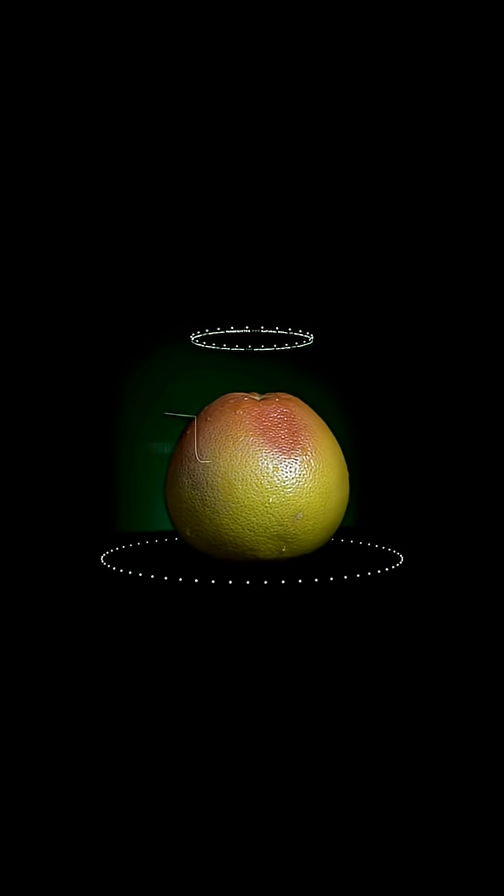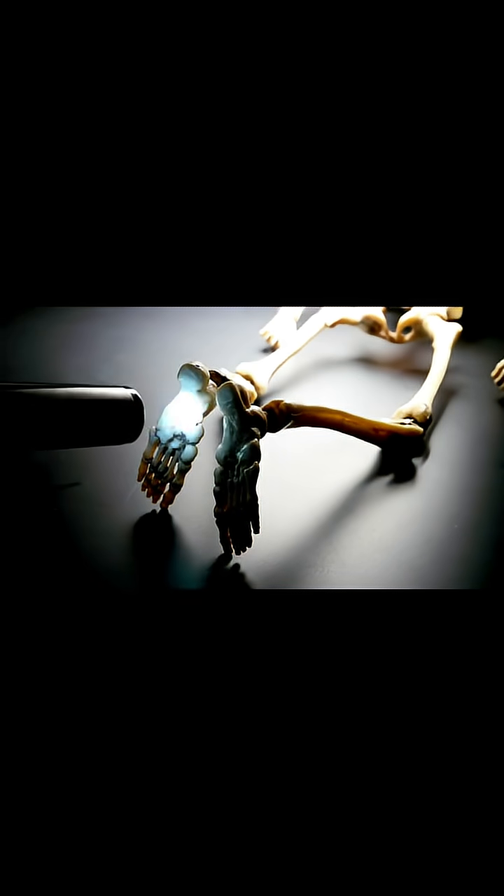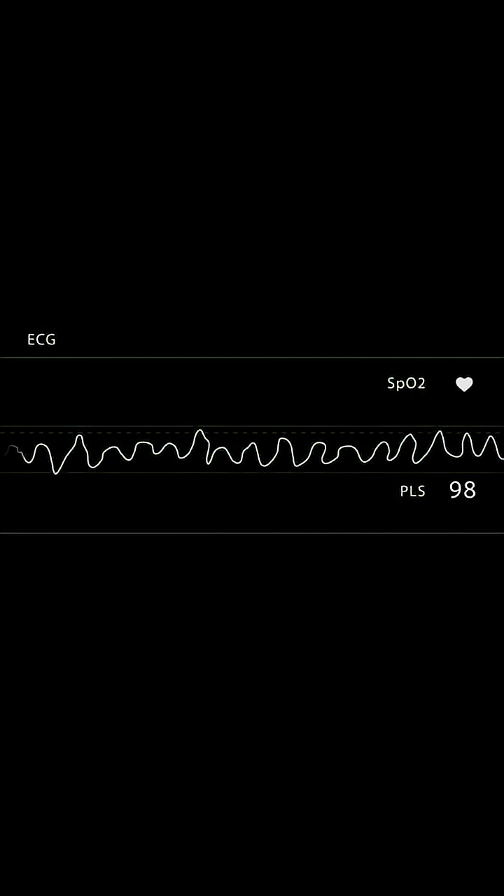Picture this: your body is also built on Fibonacci. The number of bones in your fingers, how your DNA coils, and some proportions in your skeleton reflect these numbers. Even sound waves and musical scales echo the sequence, splitting octaves at Fibonacci intervals, making harmonies more pleasing to the ear.